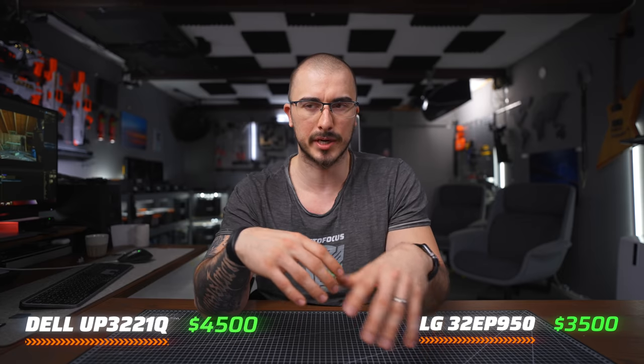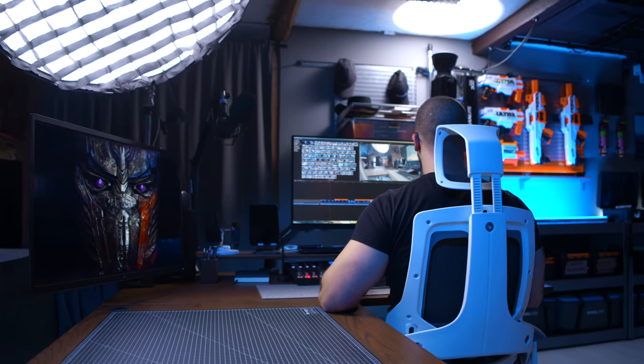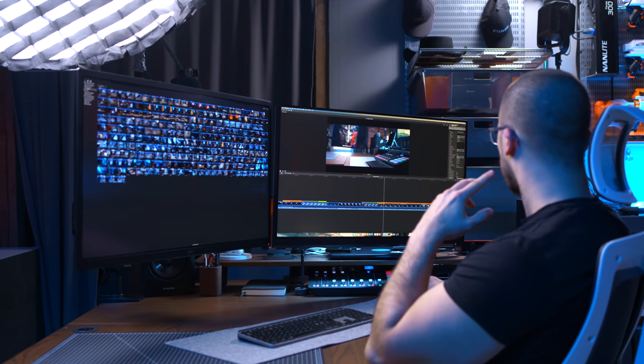The Dell comes in at around $4,500 here in Sweden, meanwhile the LG comes in at $3,500. You might think those are two very expensive monitors — why those? Well, I got a really good deal on both, snagging them for a total of $4,000 entirely new. I was scouring through monitors available online and ended up with these two mainly because they had the best reviews and the best comparisons when I tried a bunch of different monitors.